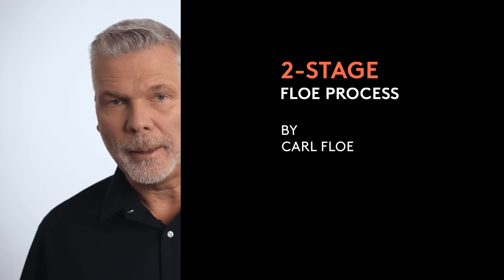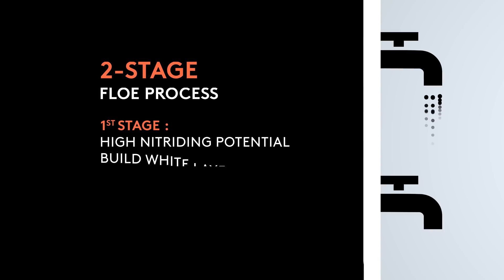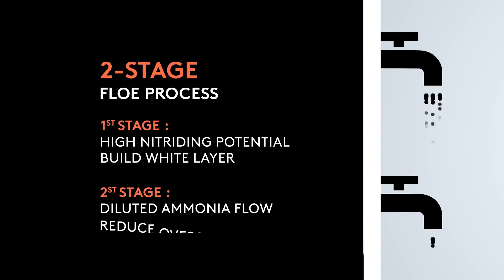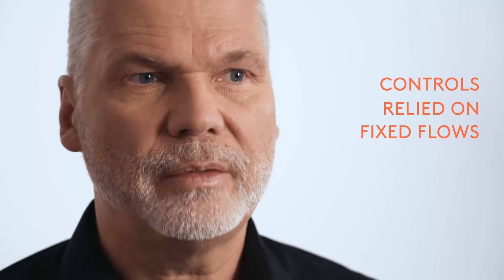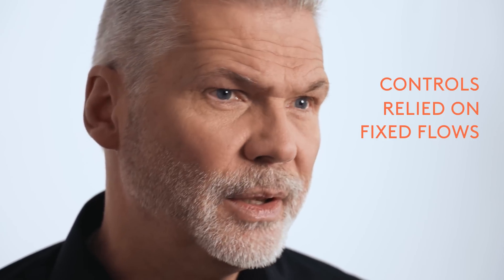The next step forward came from an American metallurgist, Karl Flo. The Floe process consists of a first stage with a high nitriding potential or high ammonia concentration necessary to build the white layer. In the second stage, the process switches to a reduced or diluted ammonia flow to reduce oversaturation. Controls may have relied on fixed flows or manual adjustment, but this was a first step in the right direction.